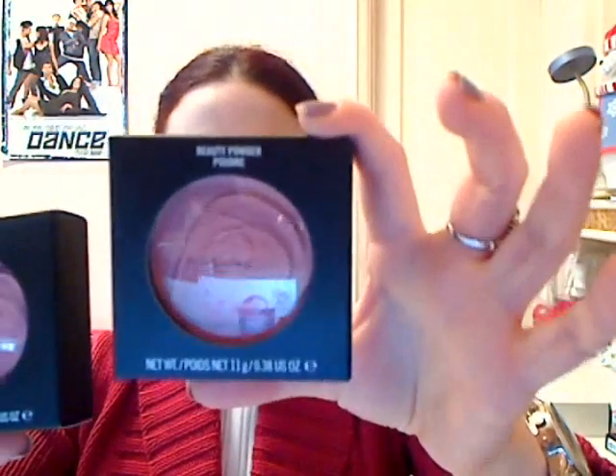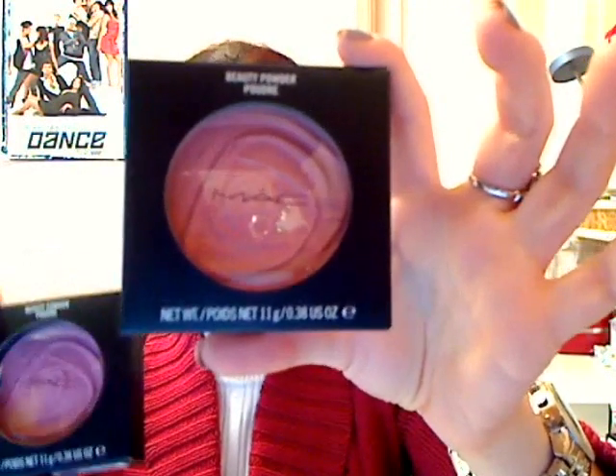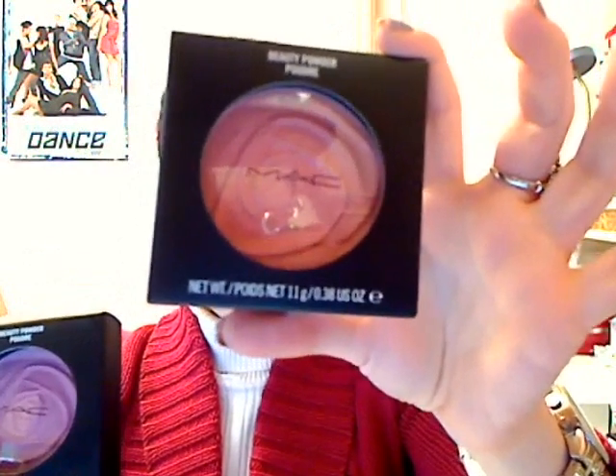And then the next one is Blush of Youth, which is pretty much a barely-there pink. As many of you may know, what makes these beauty powders especially unique is that they have a rose imprint on them.